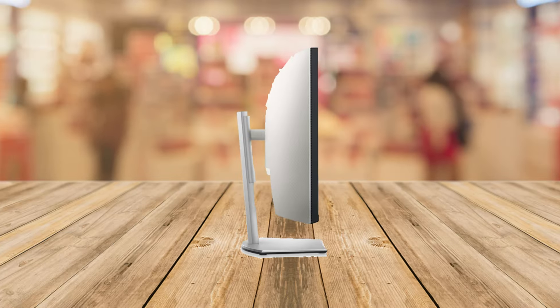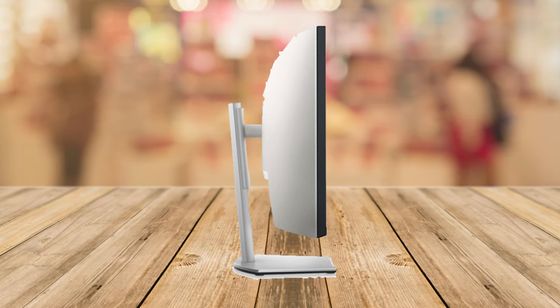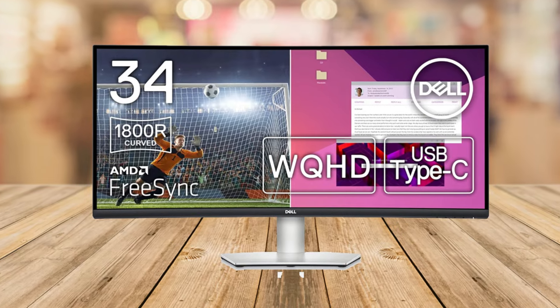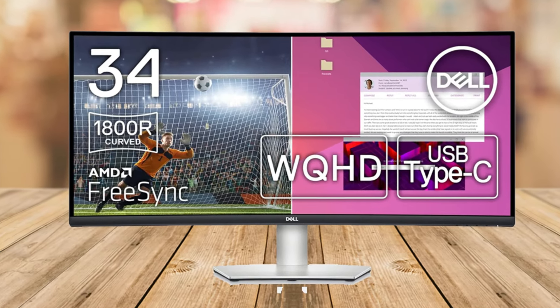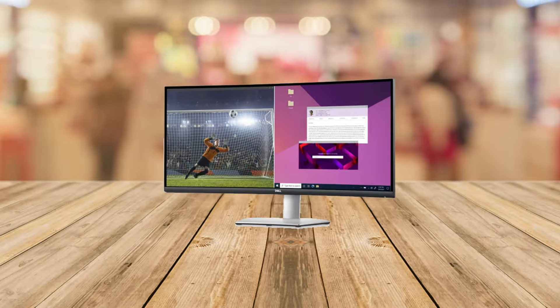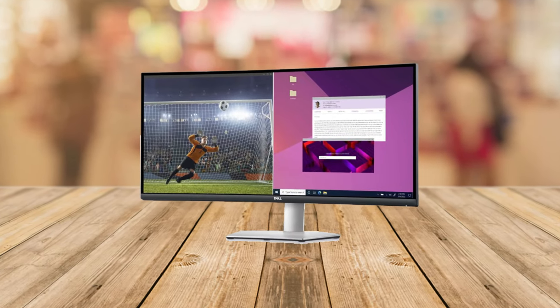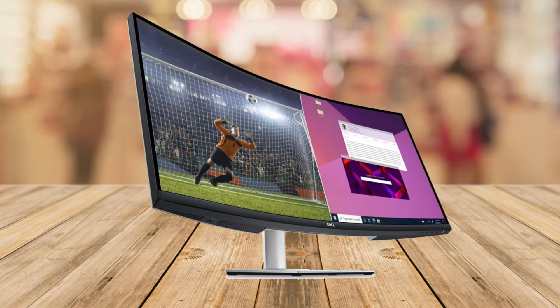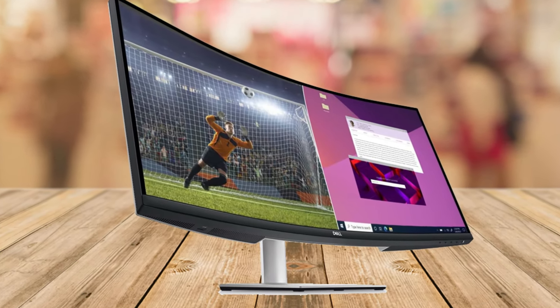Speaking of comfort, the built-in low blue light screen is great for your eyes, especially during those late-night gaming or work sessions. For the multitaskers out there, features like Picture-in-Picture and Dell Easy Arrange help you manage multiple applications effortlessly. It's perfect for those who need to juggle between work and play.